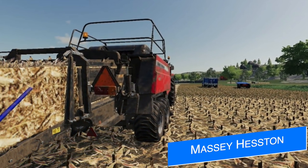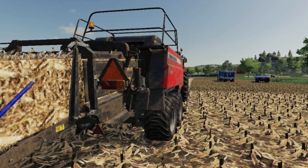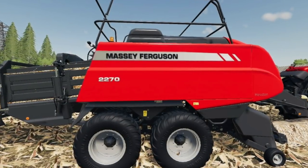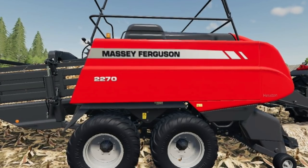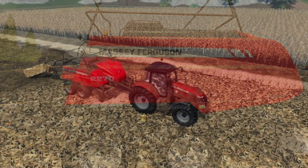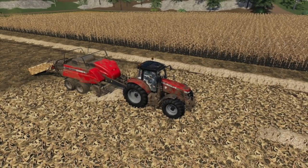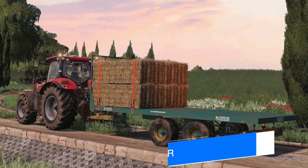Next up, Ada Modding says that a new Massey Ferguson baler will be available soon for all platforms. But this isn't just any normal baler — this will be a new Heston square baler, more specifically the Massey Ferguson 2270 US Edition. It wasn't said how large the bales are going to be, but likely around 6,000 liters like the rest of the Heston balers on mod hub. I'll let you know once we know more, or just check the comment section below — Ada Modding can normally be found down there creeping.